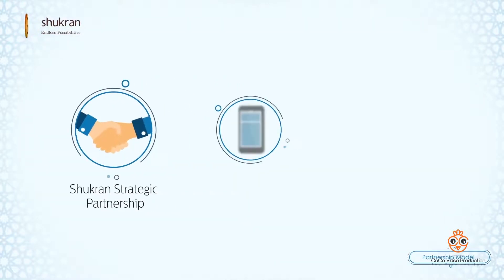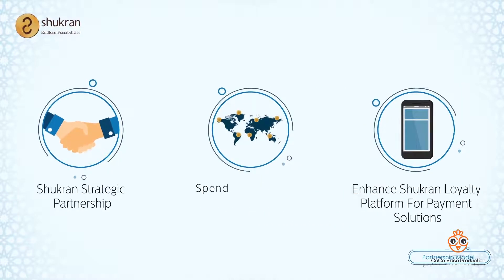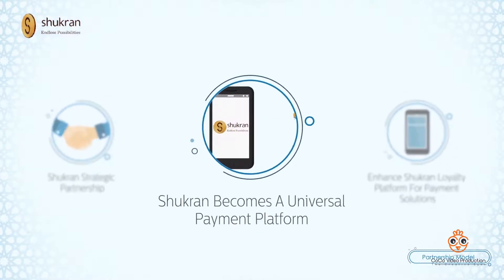A strategic partnership to enhance Shukron's loyalty program into a cutting-edge payment platform and allow customers to earn Shukron points on their lifestyle spend.